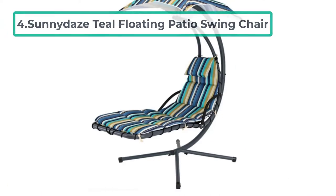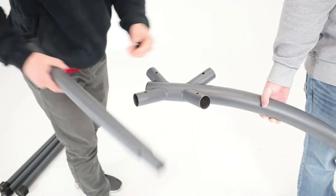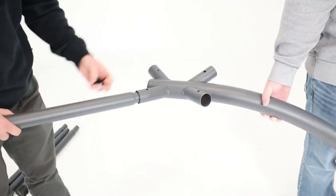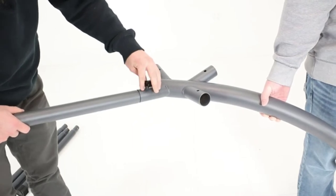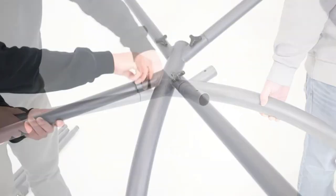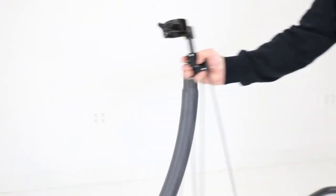At number four: the Sunny Day Steel Floating Patio Swing Chair. Ready to live in the lap of luxury this summer? This best outdoor patio swing features a unique chaise lounge design allowing you to lean back and fully relax. It's long enough to place your entire body on, with padded cushions covering the seat from head to toe.